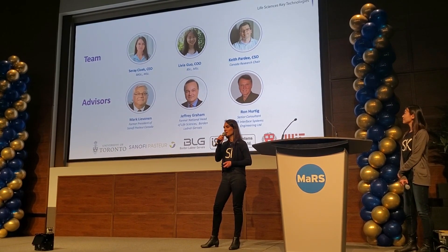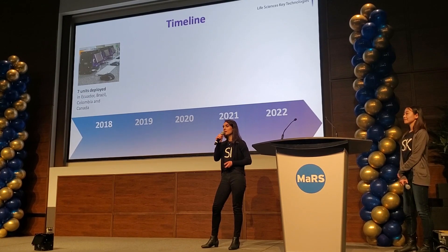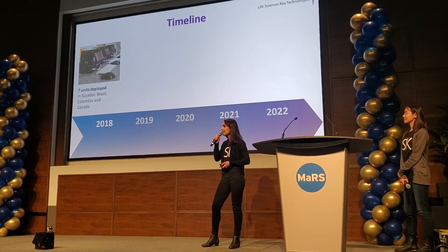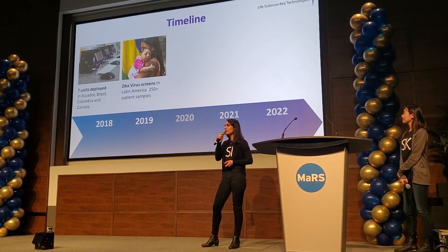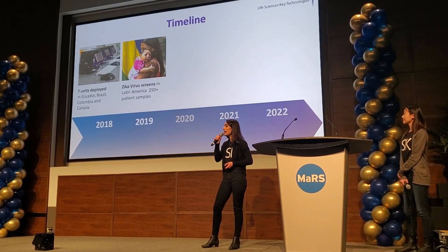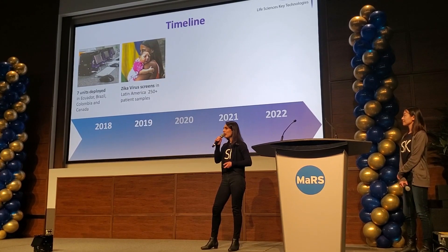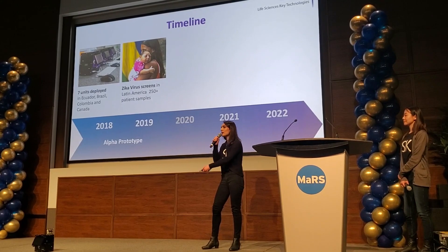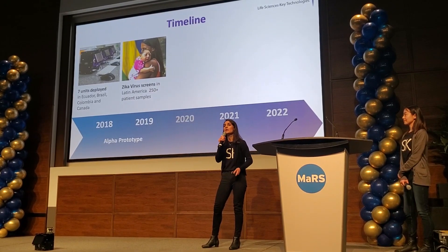But we are more than researchers. We already built and deployed seven units in Ecuador, Brazil, Colombia, and Canada that are successfully screening for Zika virus in Latin America. We accomplished all of this with our hand-built alpha prototype that is currently working in the field today.